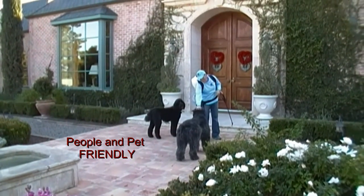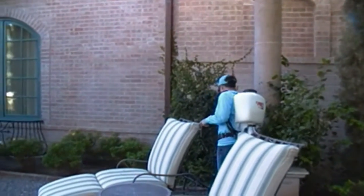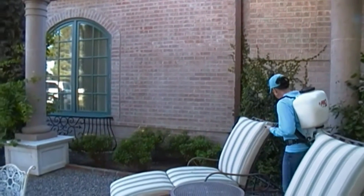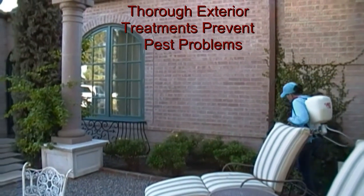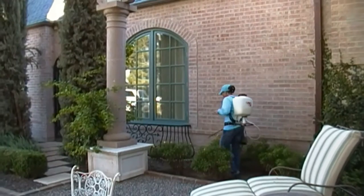We make sure all of our customers are satisfied. Our service includes a barrier treatment around the home, walkways, driveways, mailboxes, garages, fence lines around the pool and barbecue areas, and any other areas that would be a harborage for pests.